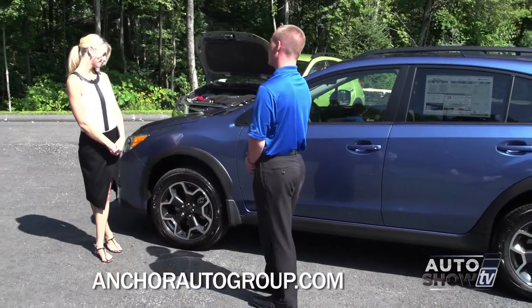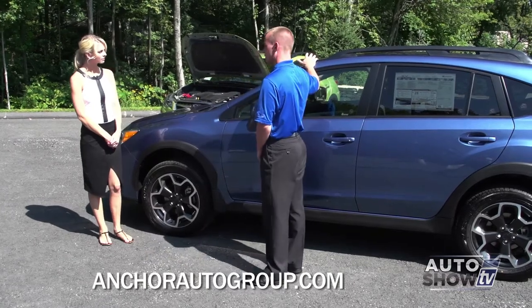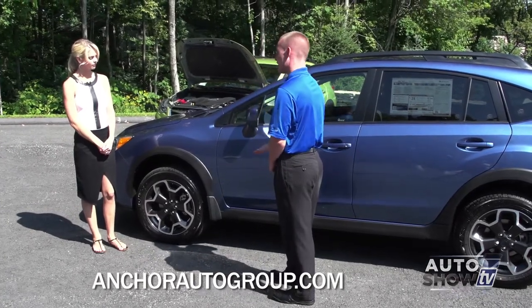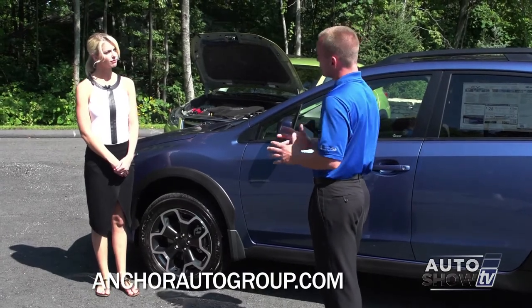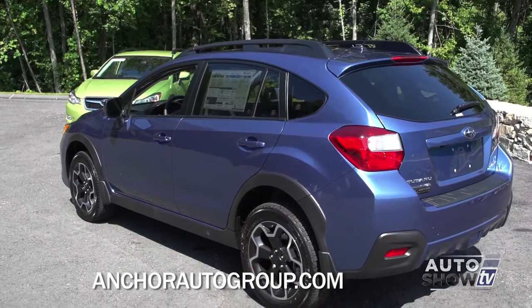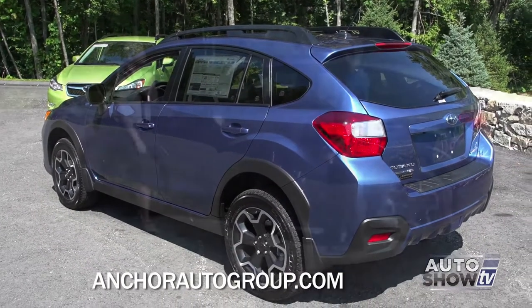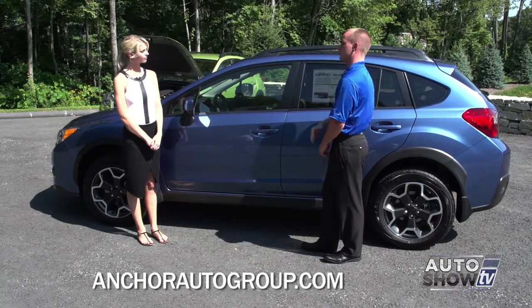Those wheels are standard on all Crosstrek trim levels. This happens to be a Limited, so it does come complete with the power moonroof. All of the Crosstreks are going to be this high off the ground as well — 8.7 inches of clearance — which gives you better clearance for those off-road conditions. The roof rails are also standard on all Crosstrek models and help for cargo, ski racks, bike racks, and things like that.